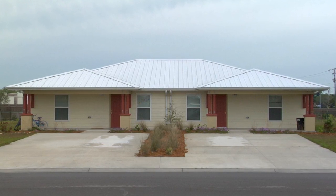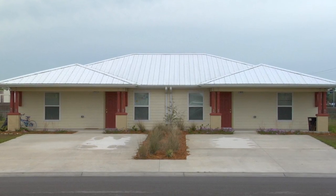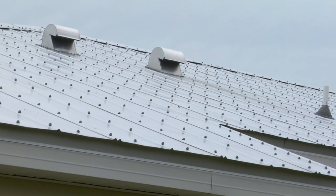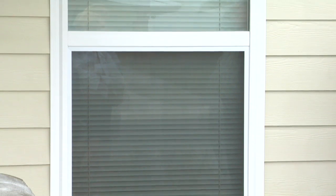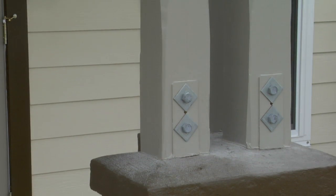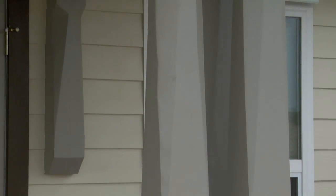As you approach our homes, you'll notice that we've designed a lot of sustainability into the homes. We're using a metal roof, which has a much longer lifespan than a regular shingled roof. We've also used hardy siding, which is a cement board that is used for sustainability purposes. The whole purpose of the home was for energy efficiency, sustainability, and the safety for our homeowners.